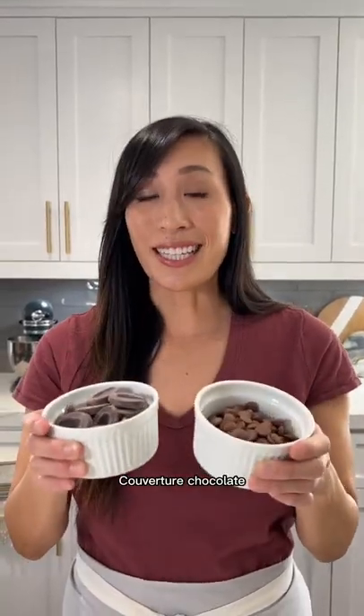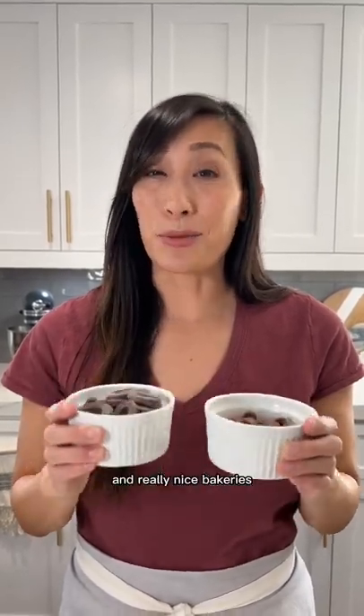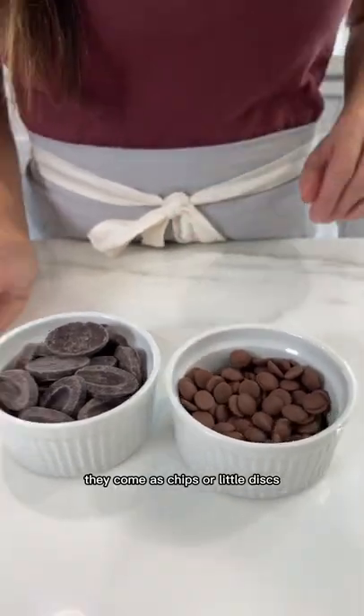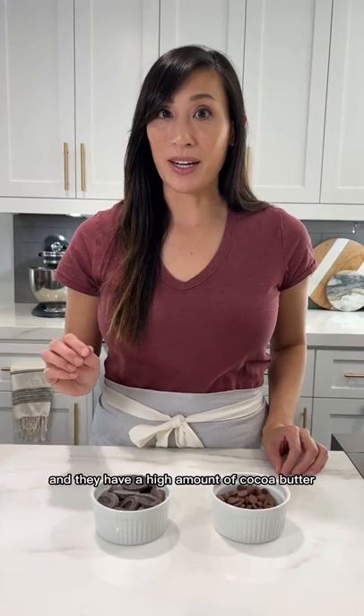These are the best types of chocolate to use for melting. Couverture chocolate is the fancy stuff that you get at confectioneries and really nice bakeries. They come as chips or little discs and they have a high amount of cocoa butter.